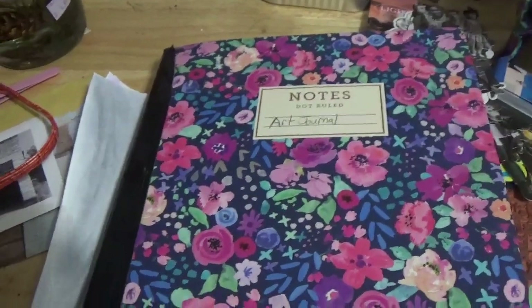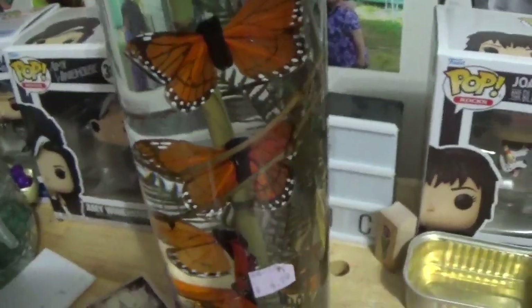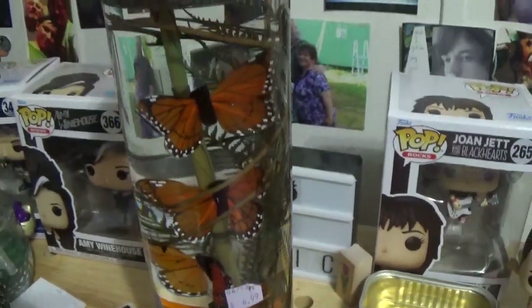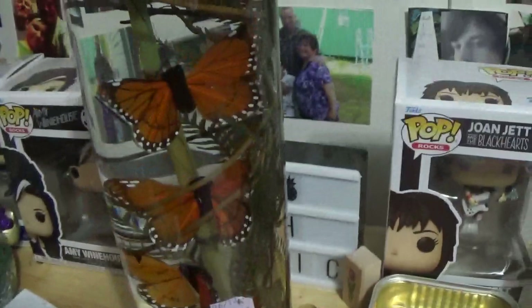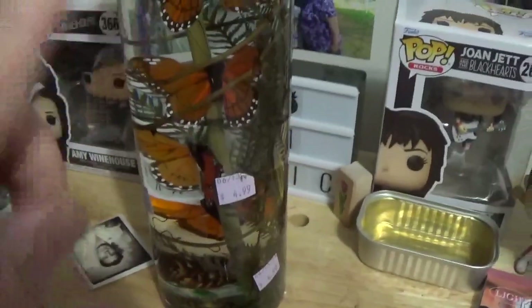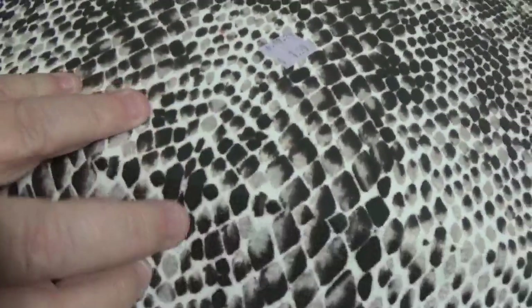Now on to the haul part of the video. We went to Goodwill and they had this — it was originally at TJ Maxx from the sticker I found on it, and it was $4.99. But isn't that pretty? There's a real pinecone floating in whatever that is. And this box also came originally from TJ Maxx — I got it for $1.99.